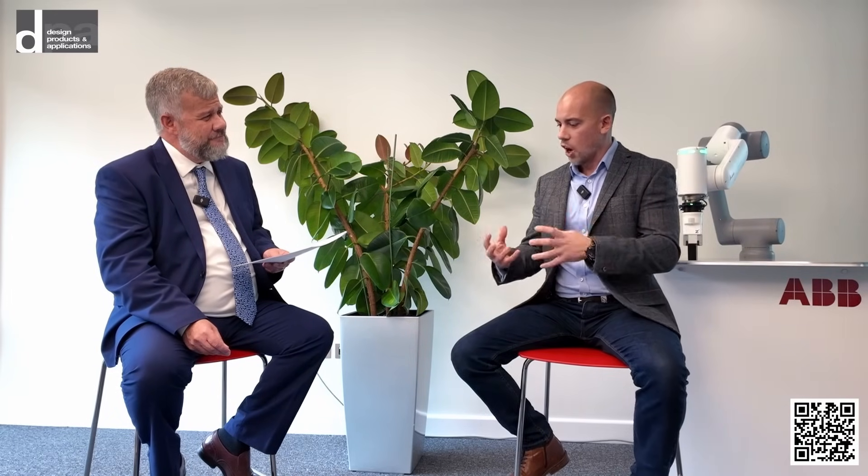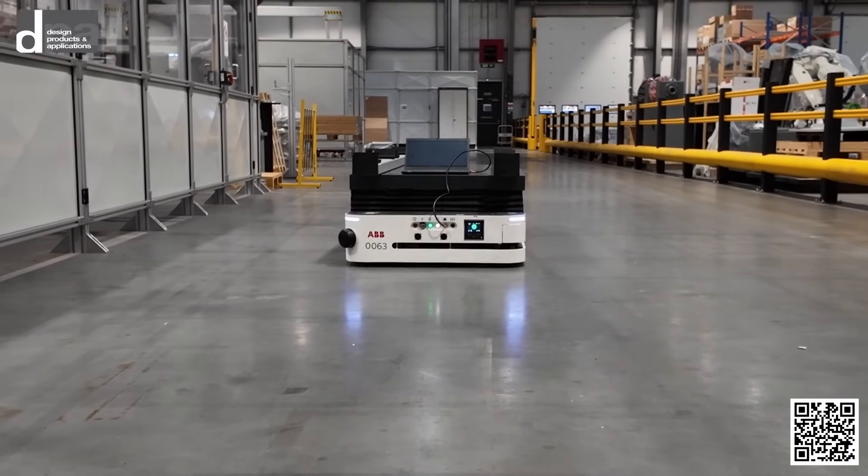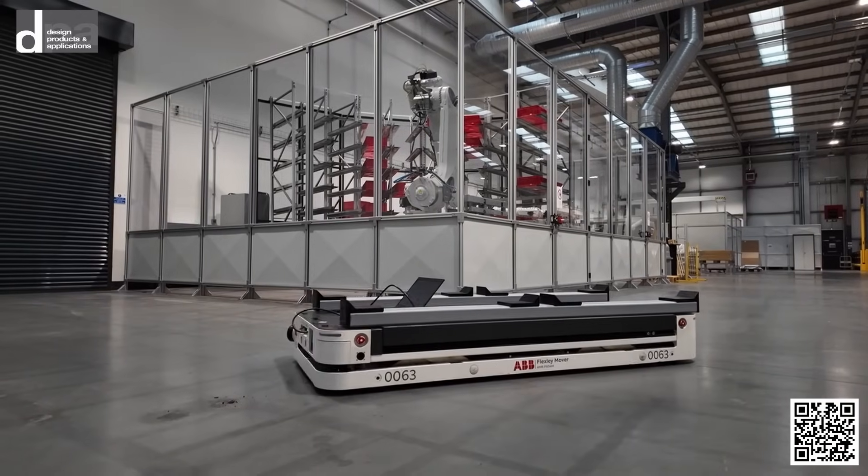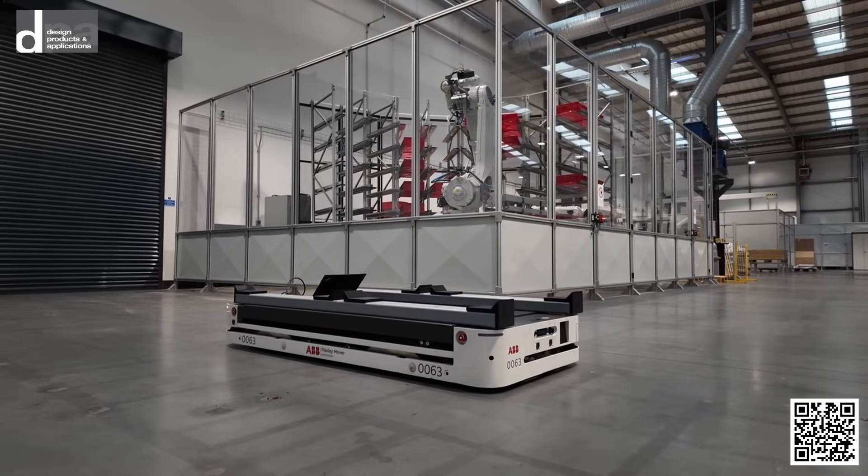One of the big advancements in technology is AI, now incorporated within a lot of the technology — certainly the ABB robots, which have AI built in to take care of a lot of the laborious programming tasks. By scanning an environment and removing objects that might be more dynamic, it helps not only with ease of programming but also makes robots more suitable for dynamic environments where you've got people and pallets that move. The AMRs learn their environments and continually get better, making them more reliable, easier to program, and more accurate.